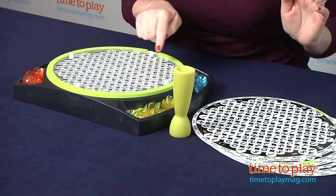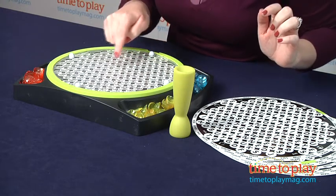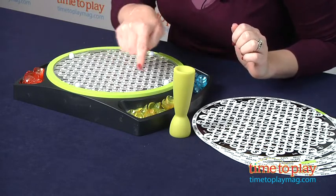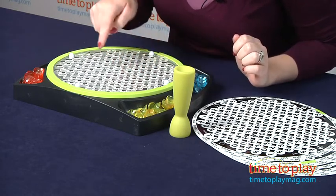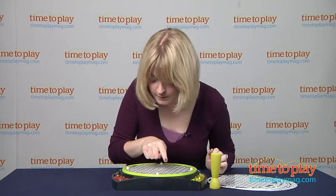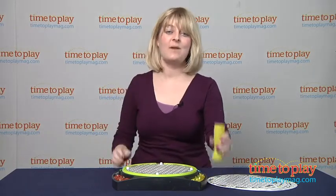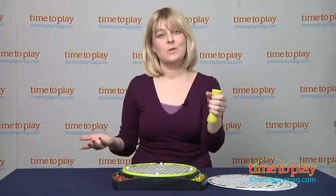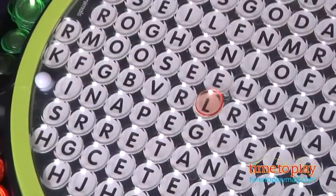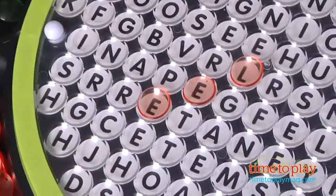I'm pretty good at these kinds of word searches, so let's see if I can find leech. I see an L, I see an E — nope, that's not it. I see another L — nope. Where are you, leech? I'm seeing a lot of other words but I'm not seeing my leech. Oh, here it is — I found it!